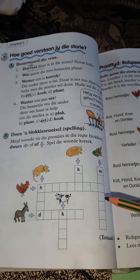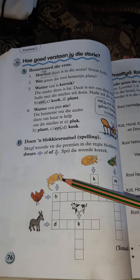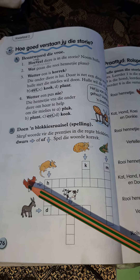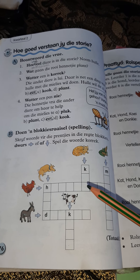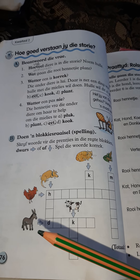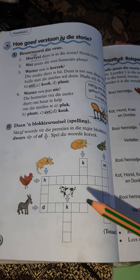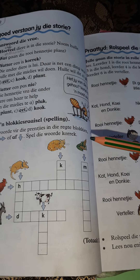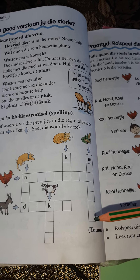For the spelling section, fill in the correct answer in your textbook — you don't have to draw in your workbook. What do we call that? Hond — H, O, N, D. What is that? Henniekie — H, E, N, N, E, T, J, E, E. The donkey — D, O, N, K, E, I. Die koe — K, O, E, I. Die mielies — M, I, L, I, E, S.